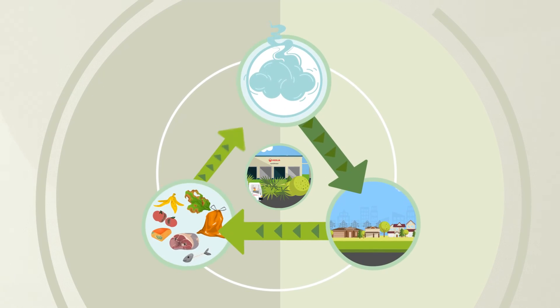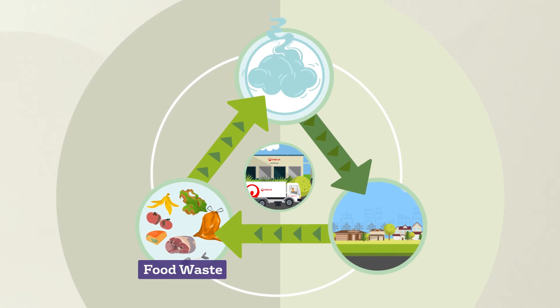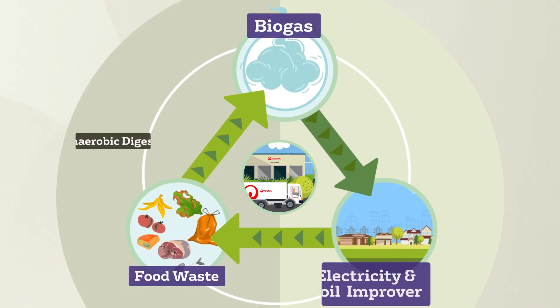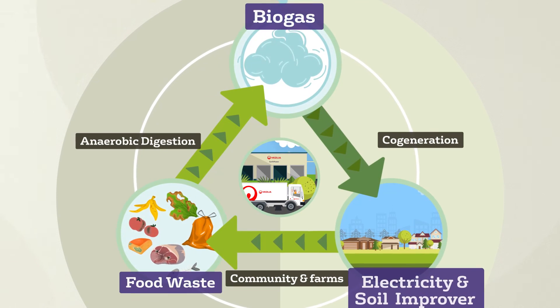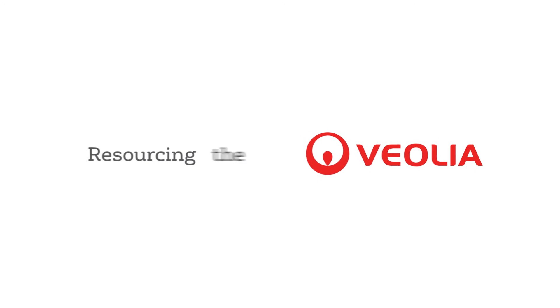Veolia's EarthPower facility is at the forefront of transforming food waste into renewable energy and valuable resources. By harnessing the power of waste, we create green electricity, produce organic fertilisers and protect the environment. Join us in our mission to build a sustainable future. For more information, visit www.veolia.com.